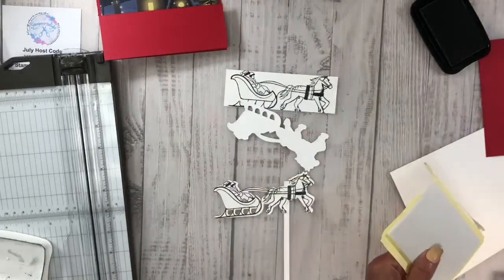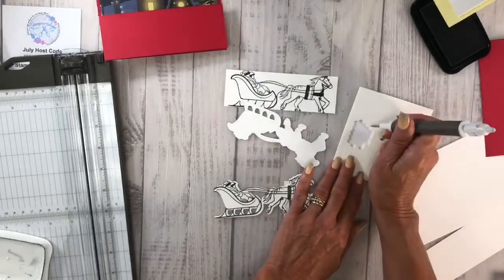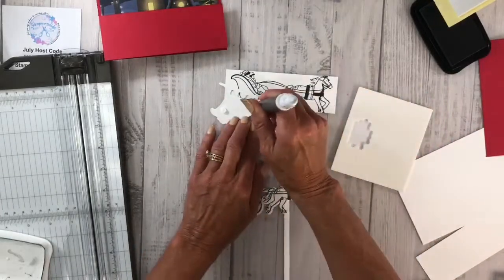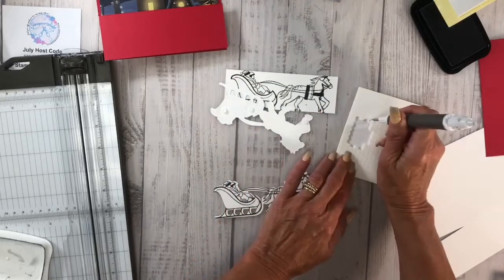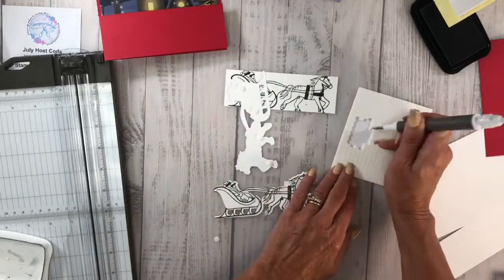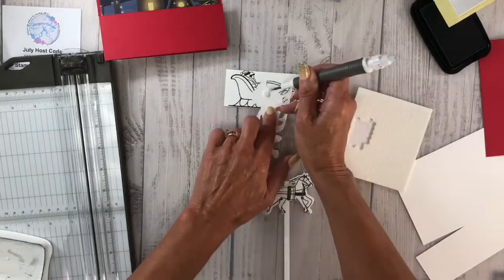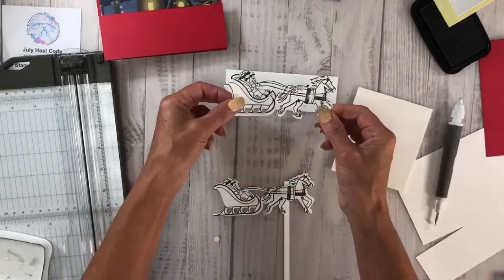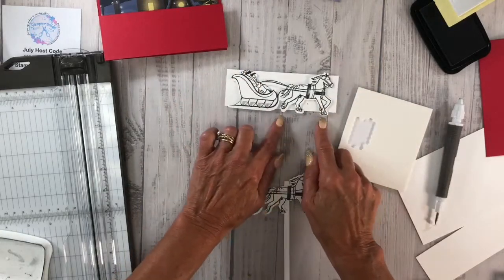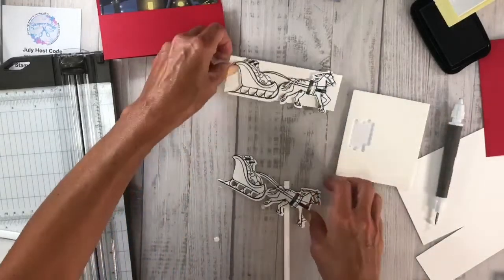I'm going to grab some dimensionals — I've got a lot of minis so I'll go ahead and use those. The oops one is right here so I'll throw some of those on there. I use Memento because I'm going to be using my Blends. I'll line that up and put it right over the top of this — now the hoofs you can see them at the top of the horse's hair, and that's just the way I want it.